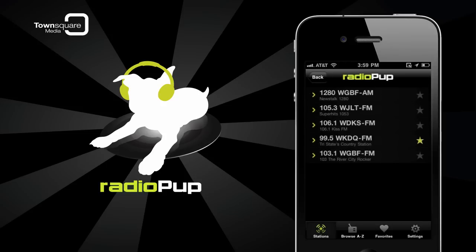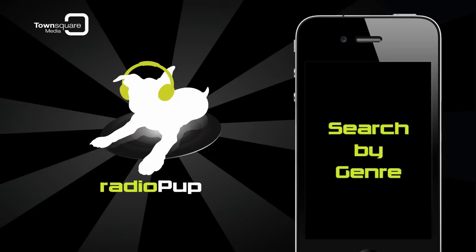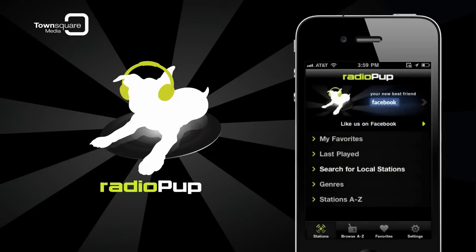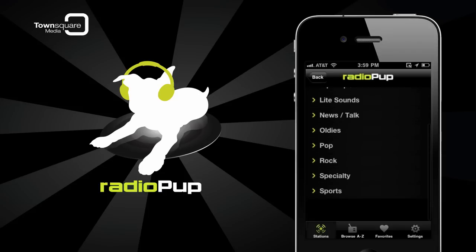What if you were on vacation in Niagara Falls? Radio Pup will pull up the stations in nearby Buffalo, New York that you could listen to. You can also sort stations by format, from talk to rock, country to hip-hop, and a whole lot more.